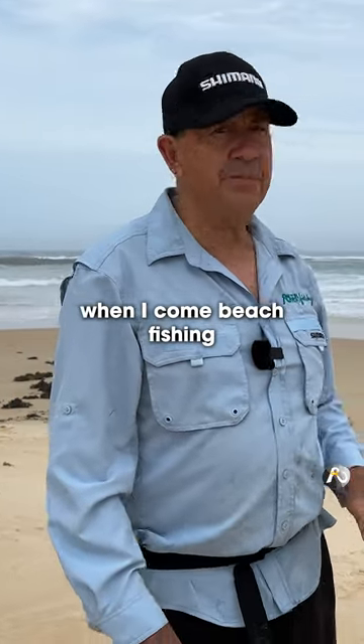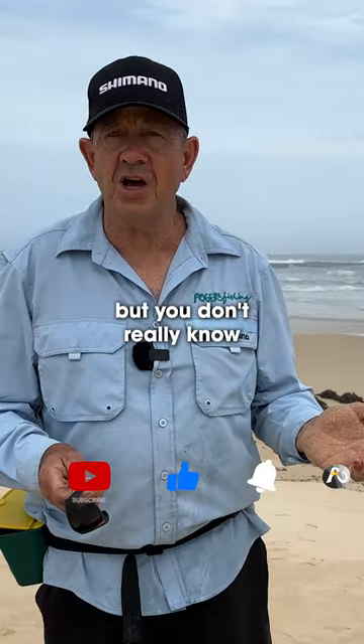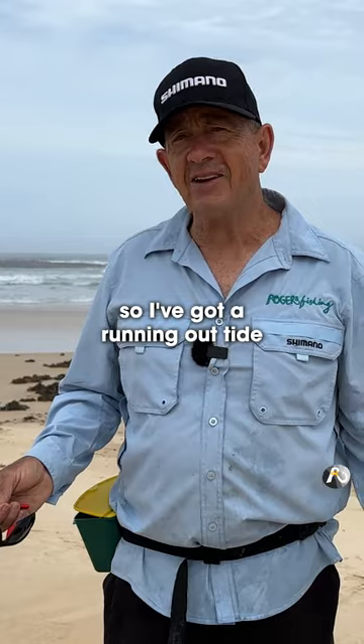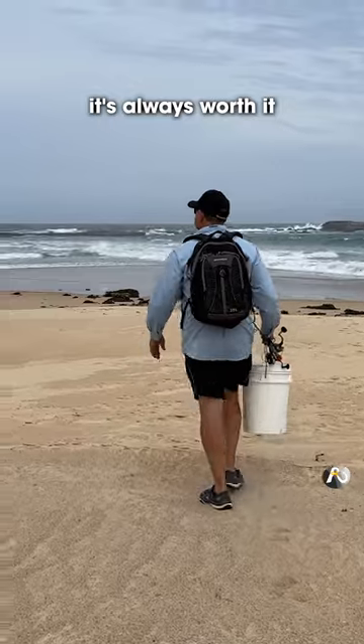Pretty much that's my habit when I come beach fishing. I'll have a look at the water and I think that looks like a good spot, but you don't really know until you cast your line in. So I've got a running out tide. There's a lot of wash. I still think that I'm going to catch some fish — it's always worth it.